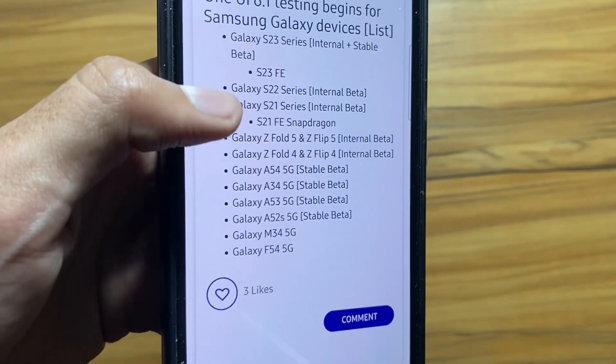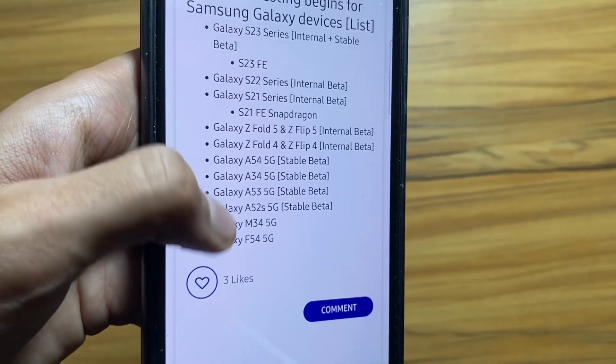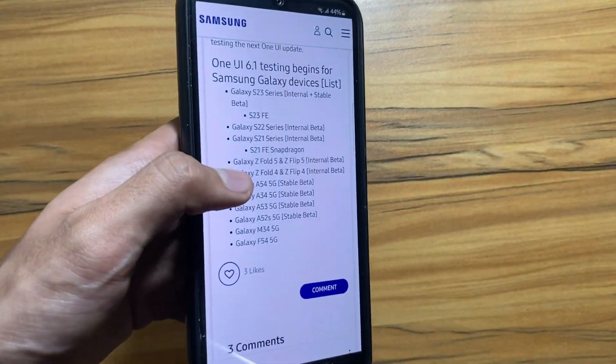There are some other devices also included, such as the S23, S22 series, S21 series, Z Fold 5, Z Flip 5, Z Fold 4, and many more.